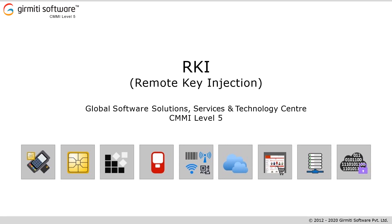Hello everyone, thank you for taking your time to hear about Girmiti Software. Before we start off with the topic, I'd like to give you a brief presentation about Girmiti Software. We are a CMMI level 5 and ISO certified company. We provide software solutions and professional services with primary focus in the payment space across the globe.